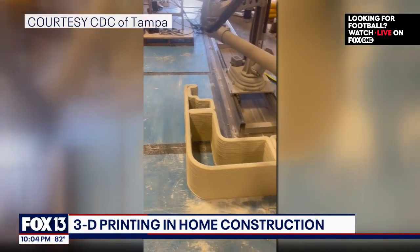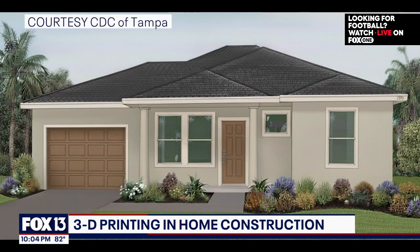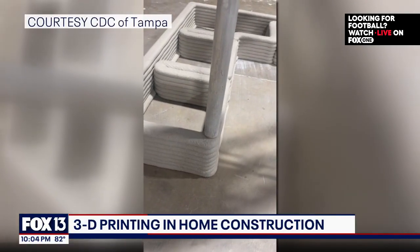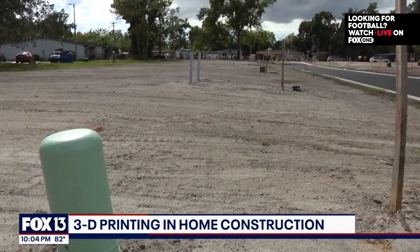You can 3D print just about anything, but now the technology is moving to construction. A new neighborhood in East Tampa will be built using 3D printing for affordable housing — some of the first in the city.